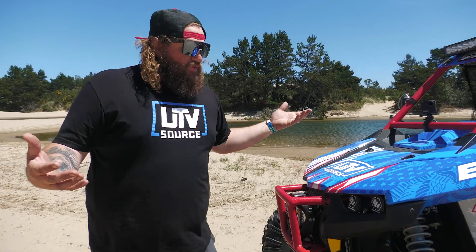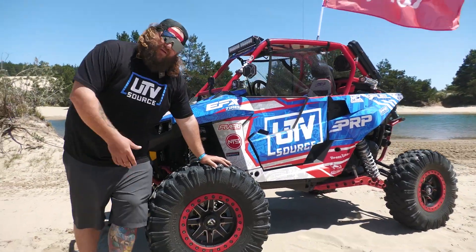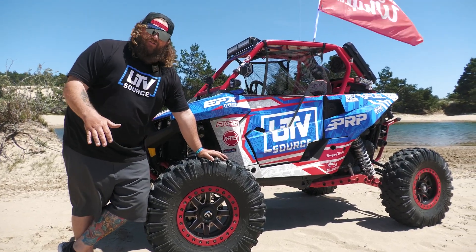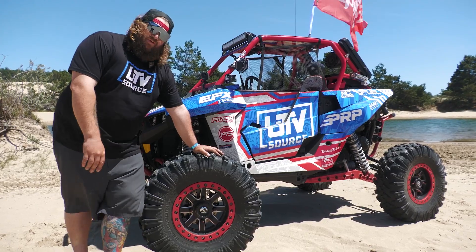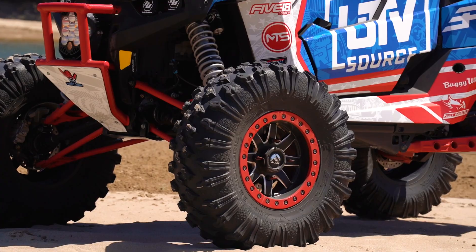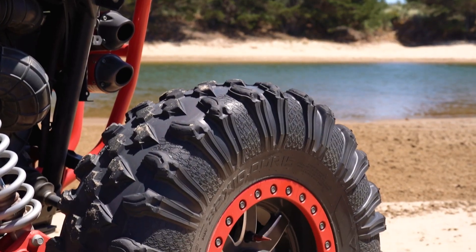Moving on, we'll go through some wheels and tires. After racing the Red Bull Sand Scramble, we had to race on Nobbies. Those tires are still on here — we just got here to Coos Bay. We'll be switching to some EFX Sand Slingers, but right now these are the EFX Moto Ravages, 32-inch on Maverick 15-inch wheels.